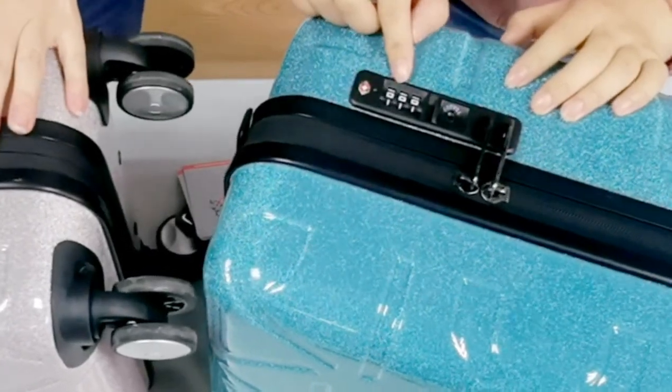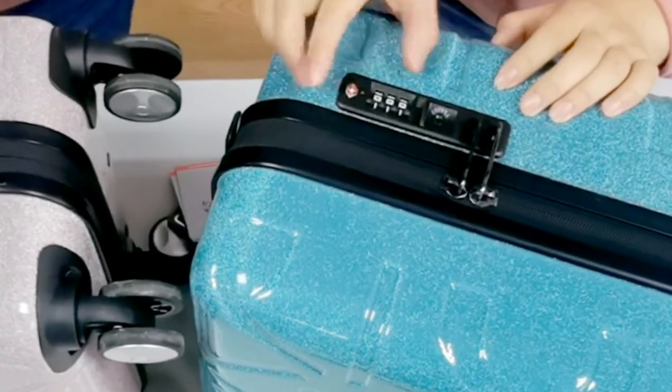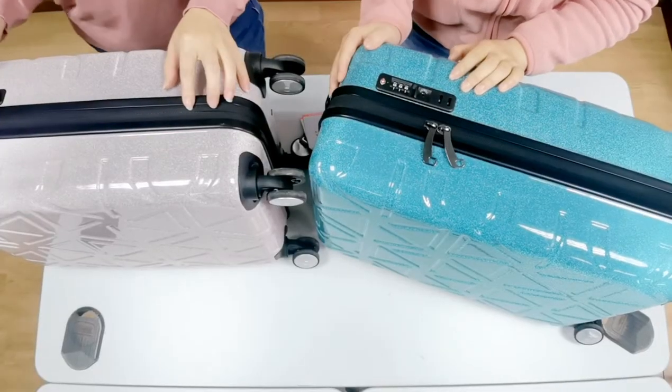It's a TSA lock. Always remember: the original number is three zero zero zero zero, and it opens easily.